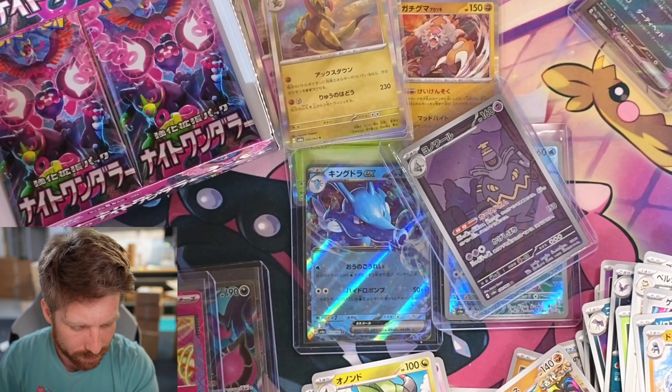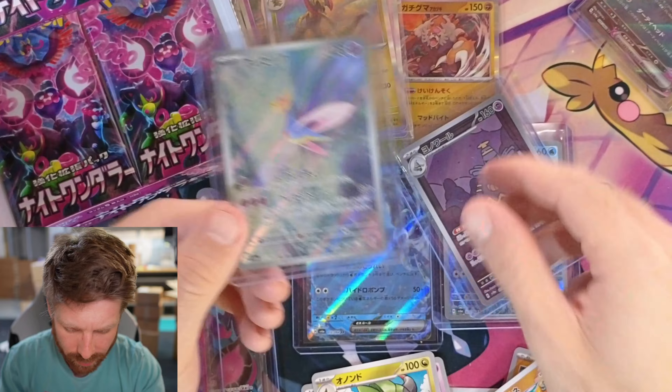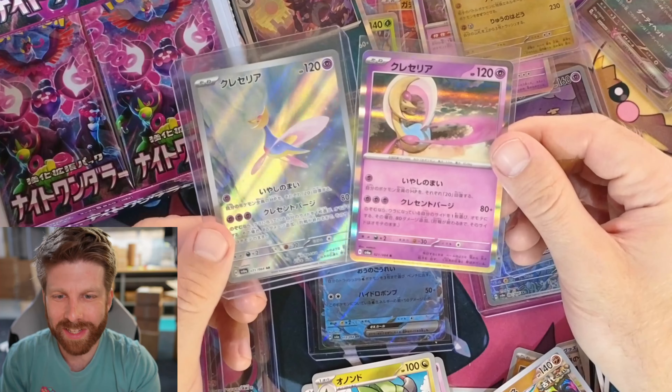I really like just the normal card we pulled earlier too — I don't know where that's at. Oh here it is. It's a hollow, not normal. God, that's a pretty card.